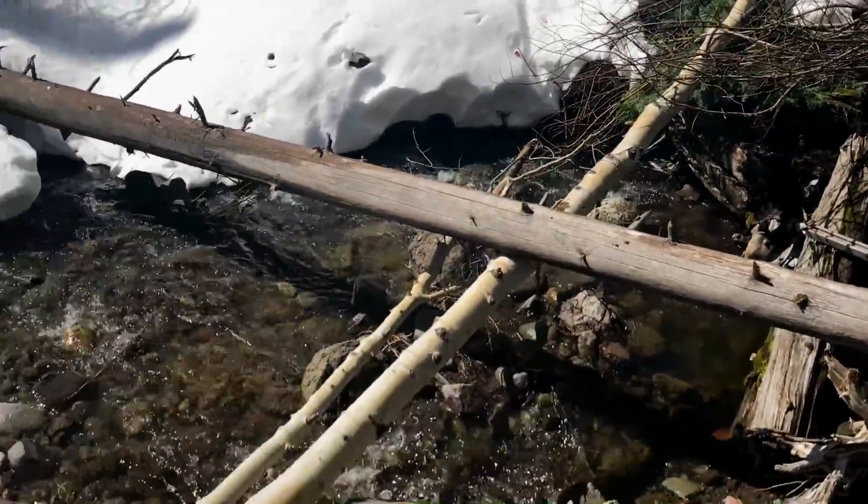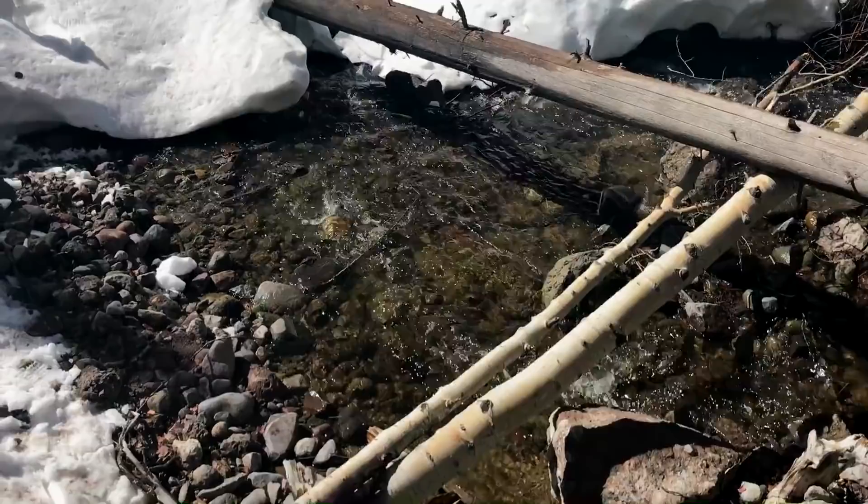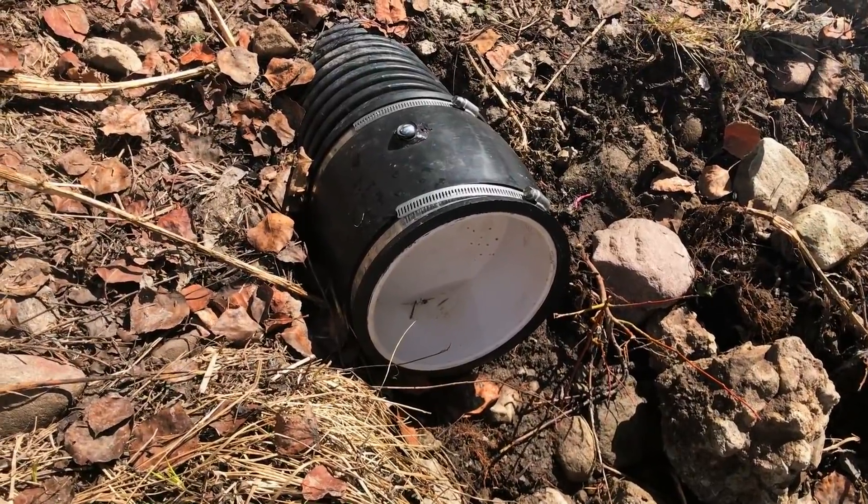The creek was mostly flowing to the south side of the channel, and our Fernco fitting was sealed off at the edge of the creek bed.